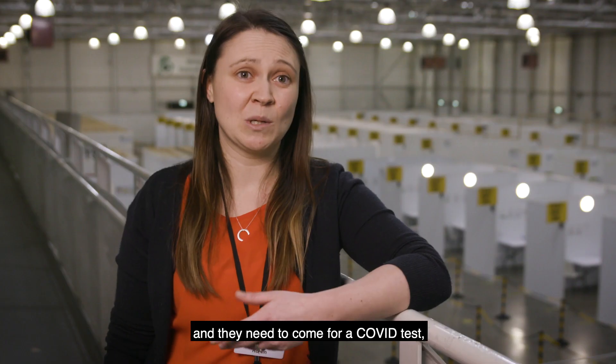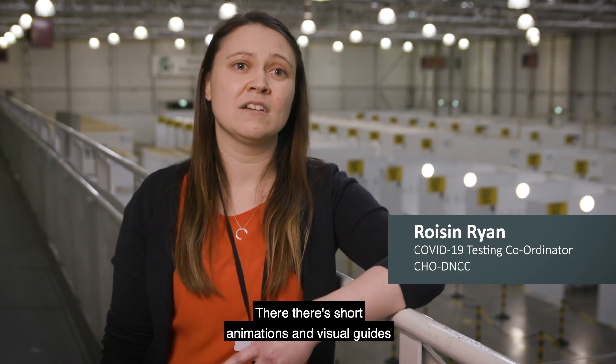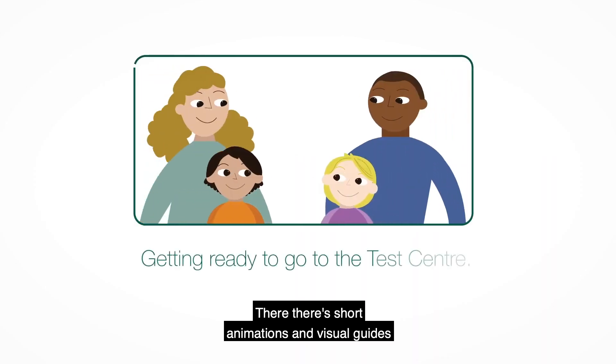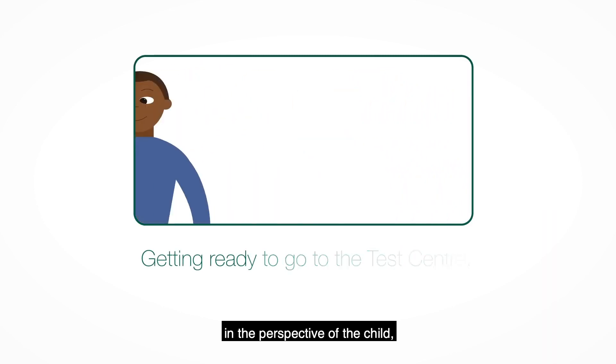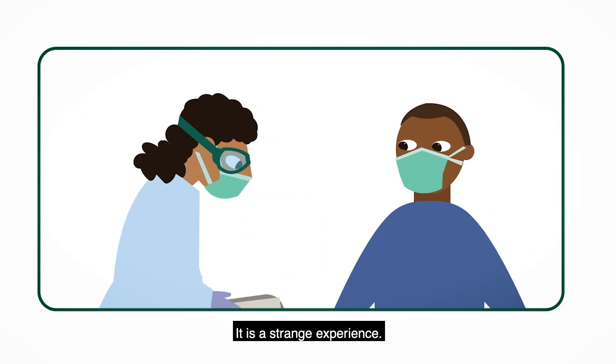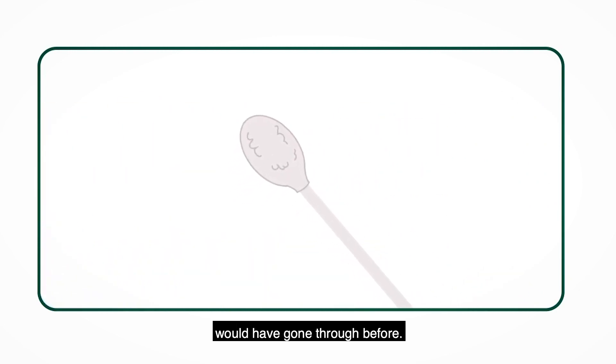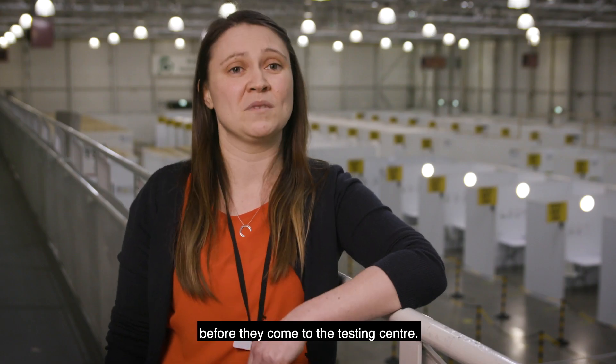If your child has special needs and they need to come for a COVID test, they can log on to hse.ie. There, there are short animations and visual guides from the perspective of the child to help them see what a COVID test would be like. It is a strange experience — not something they probably would have gone through before. So just preparing them will help before they come to the testing centre.